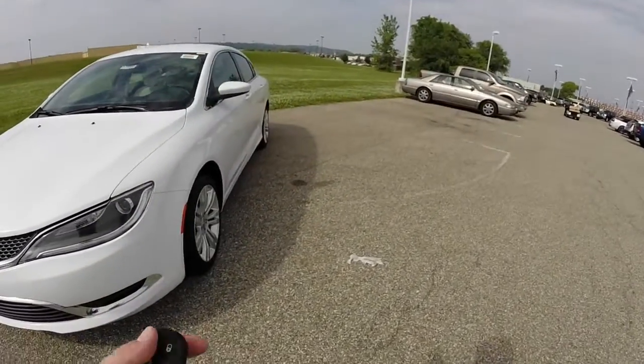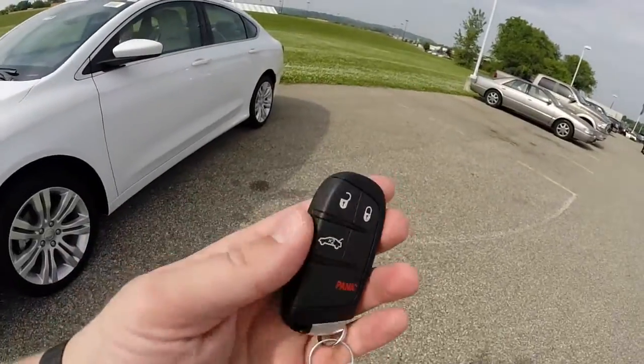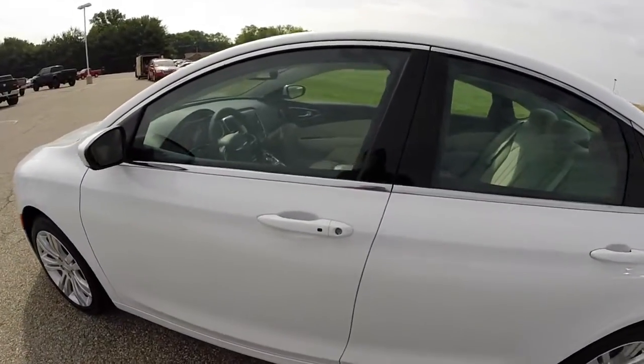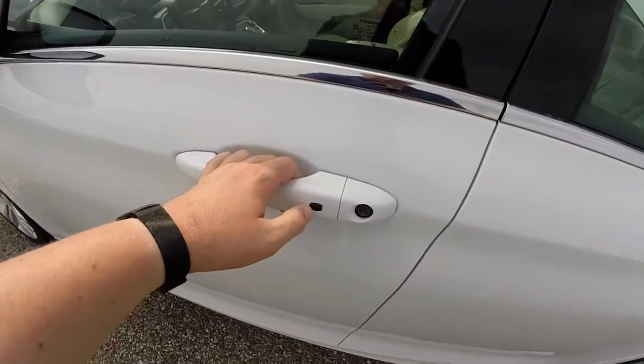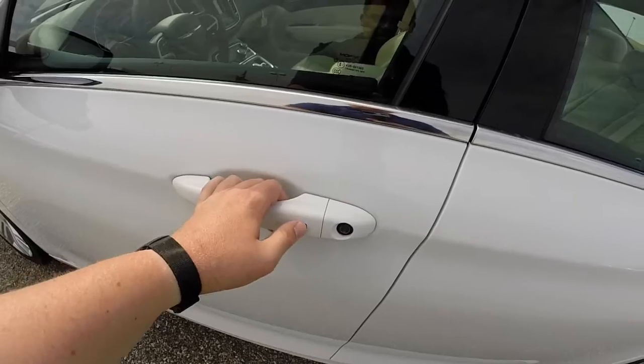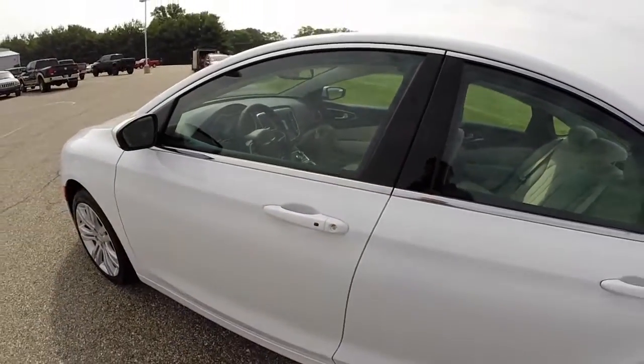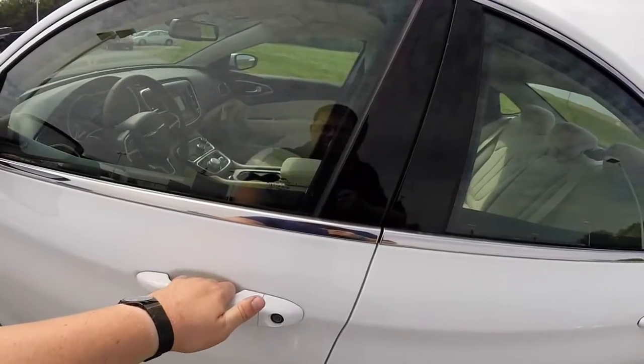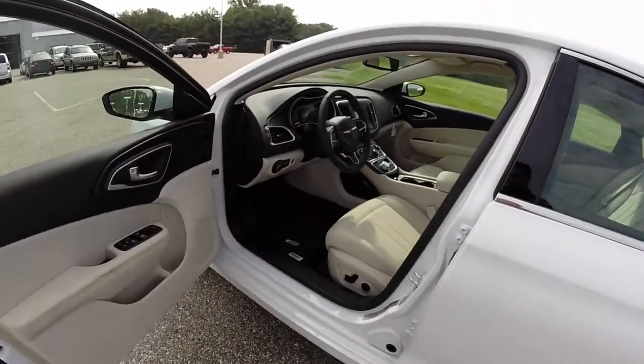This vehicle does come standard with keyless enter and go. Keeping the key fob in your pocket, you're able to lock the vehicle by pressing the black button on the door handle — the horn will chirp. To unlock the vehicle, you just grab the handle, the vehicle will unlock, and you can open up.